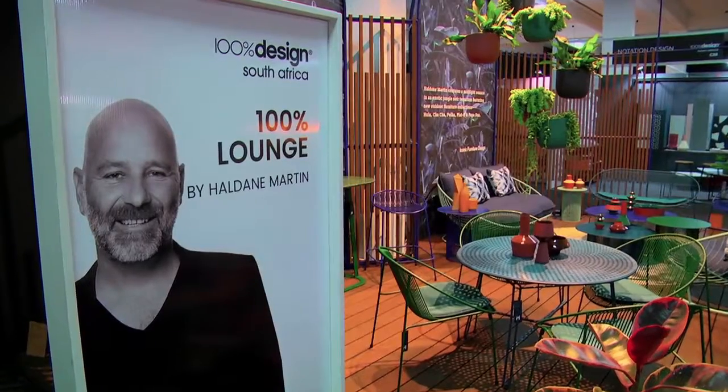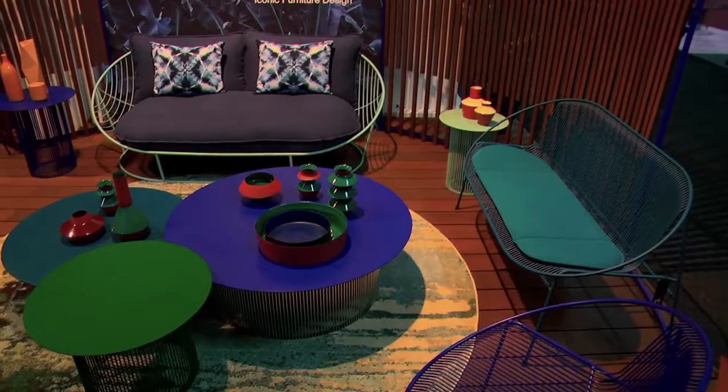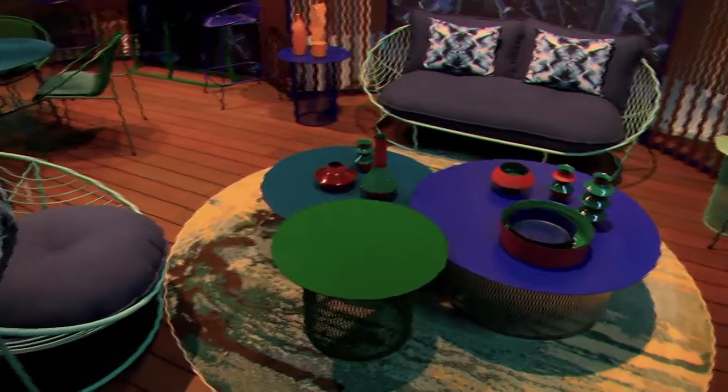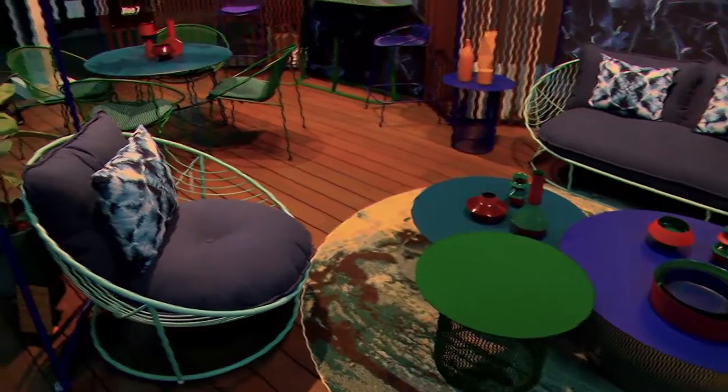Longtime stalwart of the South African design industry, Haldane Martin's 25 years experience in furniture and interior design perfectly equipped him for the task of creating the 100% Lounge space. His understanding of how spaces function as well as his striking furniture design sets the scene for a stylish leisure zone.